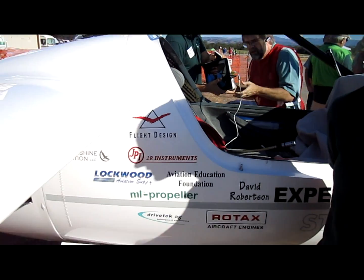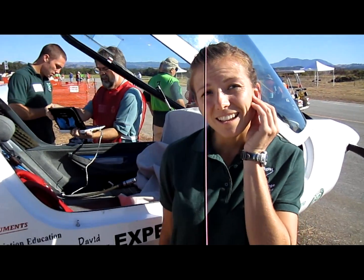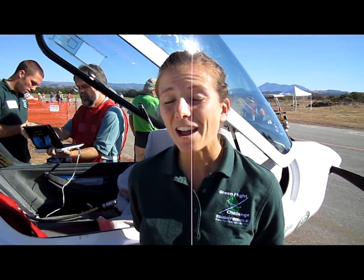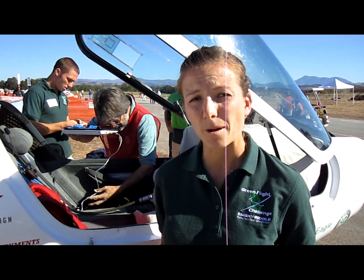Now finally I see some stickers on the side of your aircraft — you've got some sponsorship going here. If you'd mind just telling us a little bit about your sponsors so they can get some recognition. Yeah, we've had some great support. All of the money and all of the parts were donated — the university didn't really give us too much money for the project.